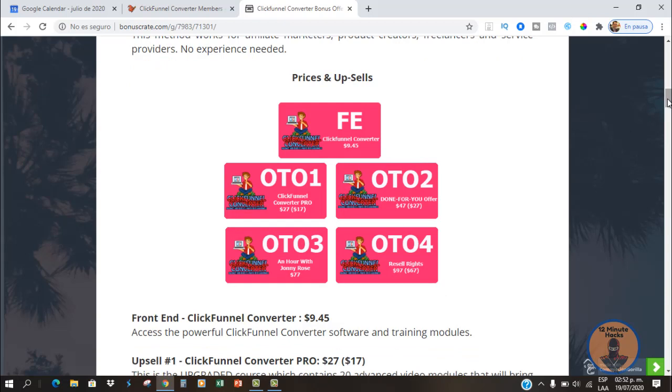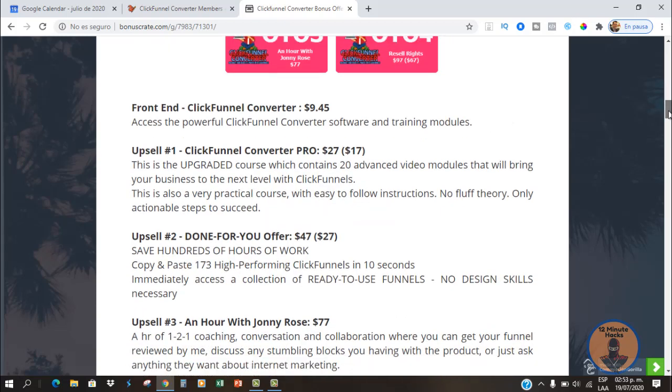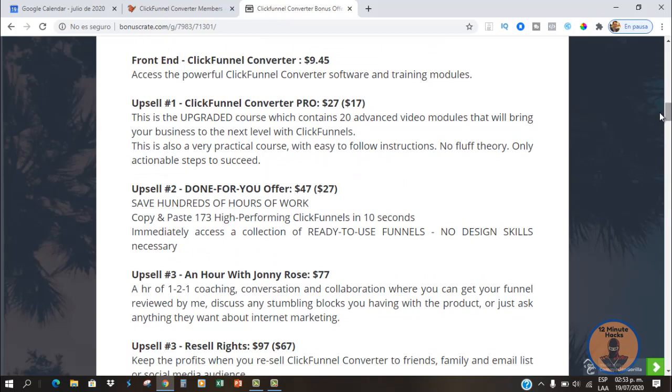So if you're only interested in learning the basics, you're going to be okay with the front-end version. But if you want to go pro, build more complex and profitable funnels, you can go ahead and buy any of the OTOs.